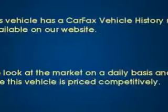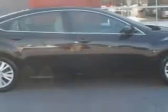Imagine driving this maroon 2010 Mazda Mazda6, equipped with a four-cylinder engine and an automatic transmission. Enjoy an impressive 29 miles to the gallon on this great car, with features like tinted windshield,